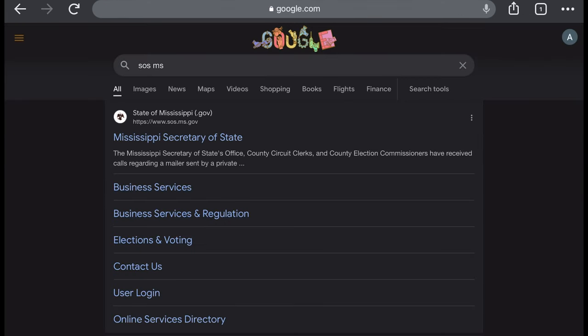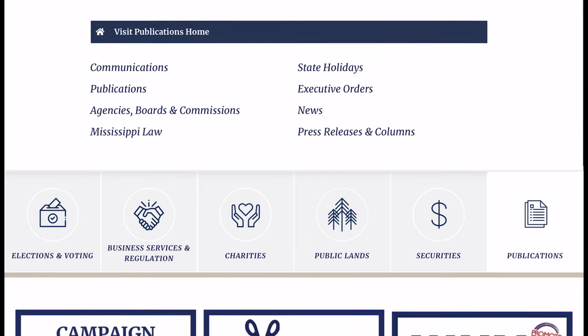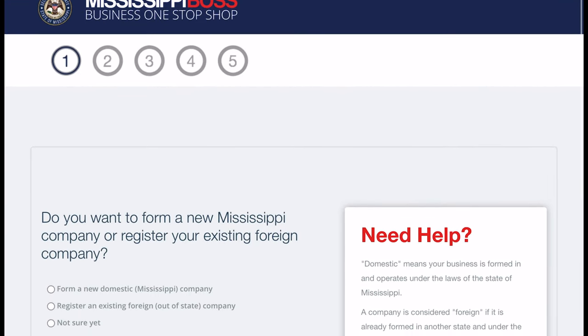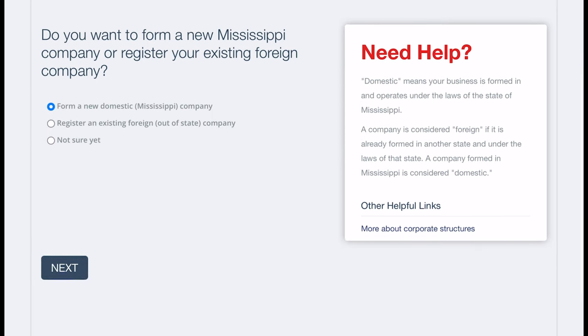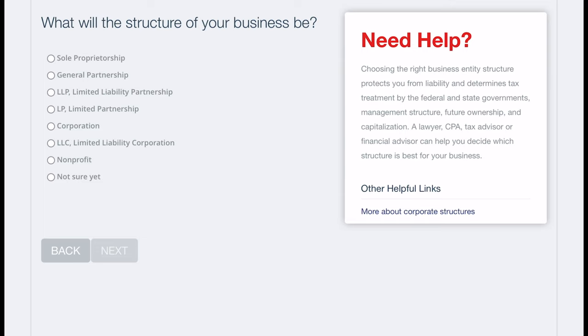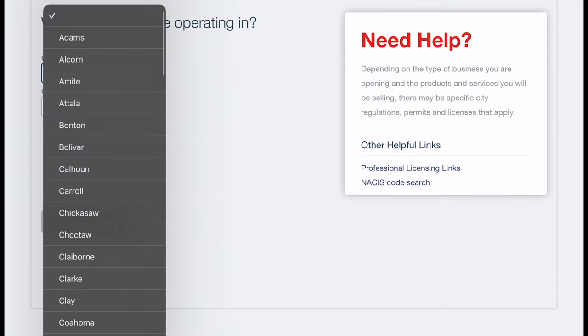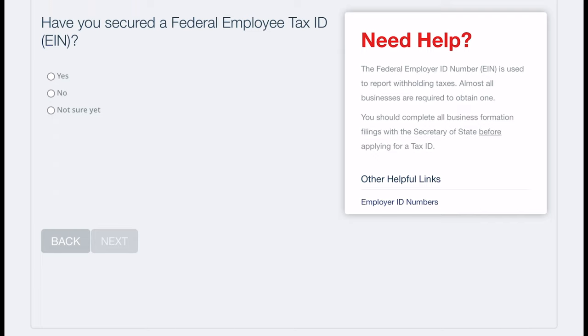Search 'SOS' — which stands for Secretary of State — and type the abbreviation of your state. For example, my state is Mississippi, so 'SOS MS,' and my Secretary of State pops up. Most government website entities end in .gov, though some end in .us. If you're not sure, call your Secretary of State by phone and ask for their website address, because there are imitation sites out there that will take your money.